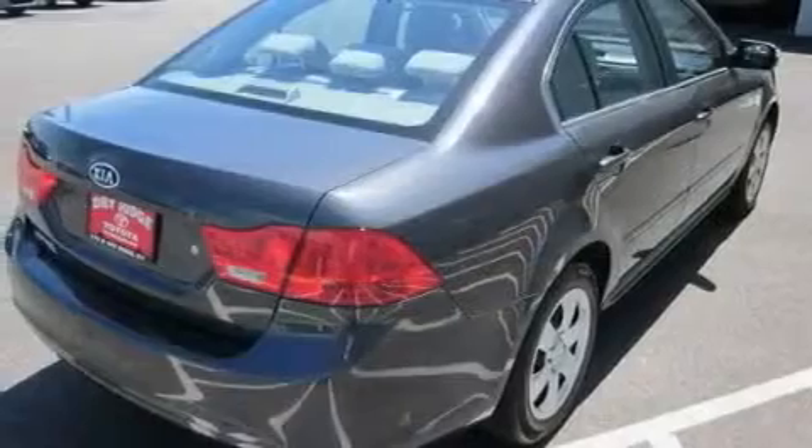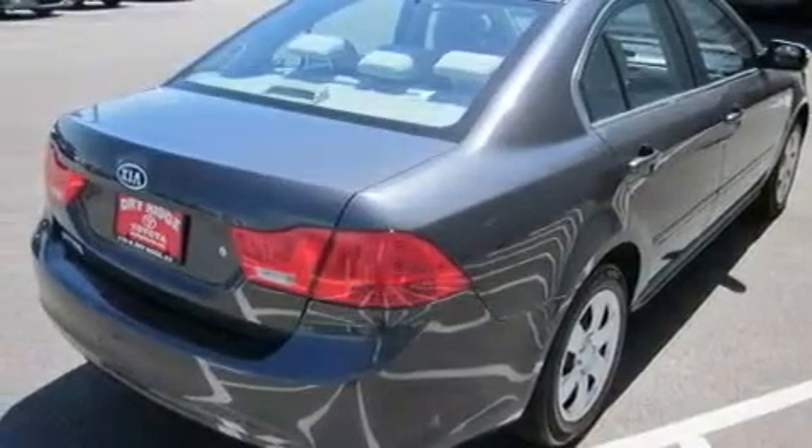Its top features include cruise control, a CD player, a passenger side vanity mirror, rear curtain airbags, rear seat child-proof door locks, and this vehicle has fewer than 14,000 miles on the odometer.